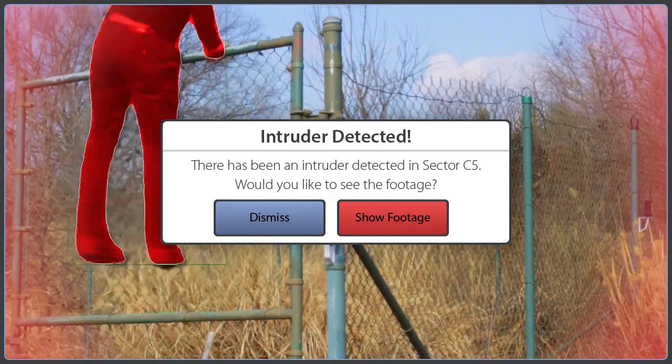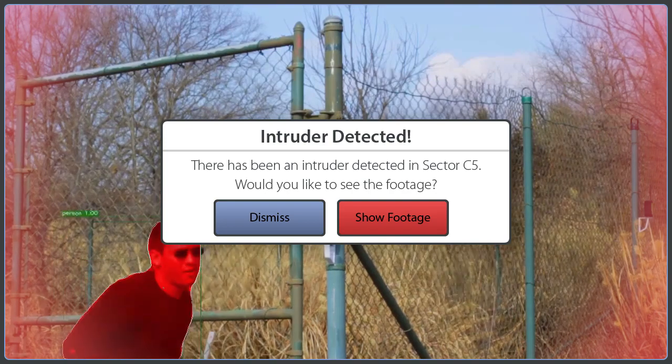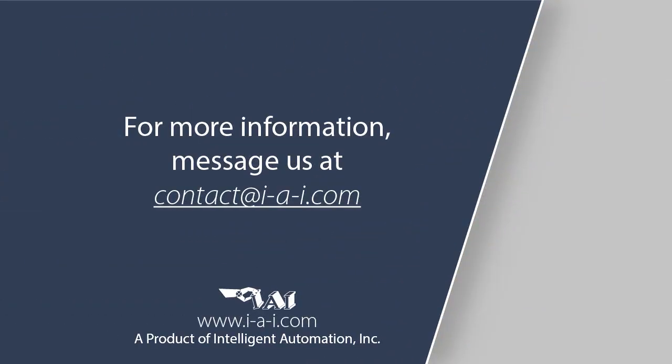To learn how Matilda can integrate with your existing security system, message us at contact@iai.com.